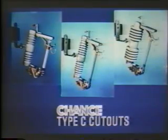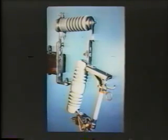In 1981, our new Type C Cutout was introduced to the market. It wasn't just a dream of a design engineer, but a cutout that the market wanted. Customers were surveyed and asked what features were important to them in a cutout. These ideas and design features were incorporated into our state-of-the-art product, the Chance C Cutout.